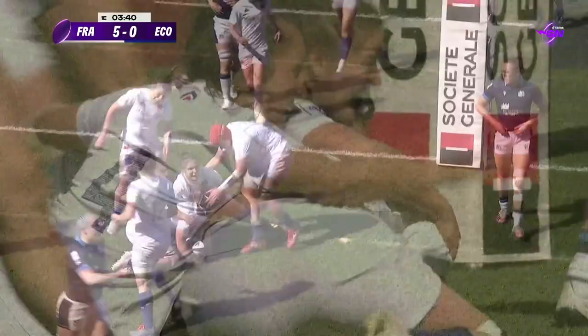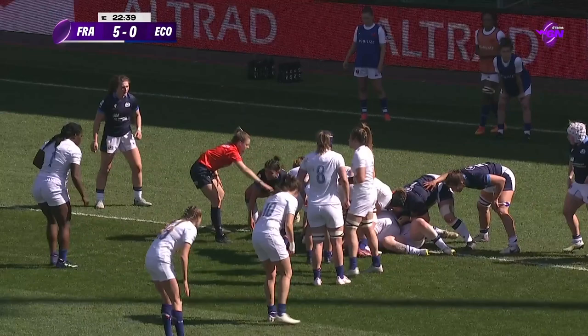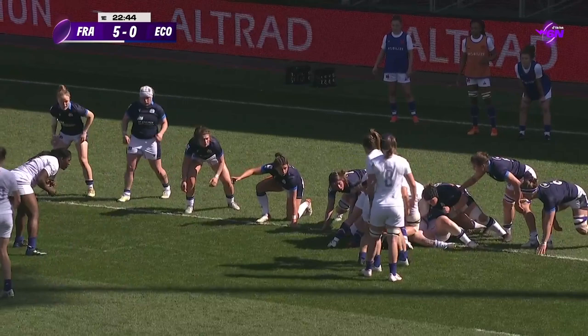Offload to Bourdon, Bourdon offload to Escudero — you don't need to give her any space to run into. There are some big sleeves being rolled up down on that try line.